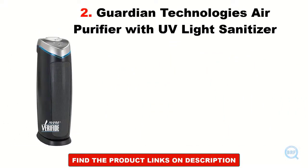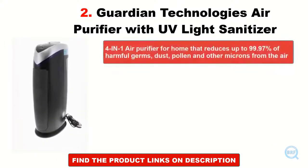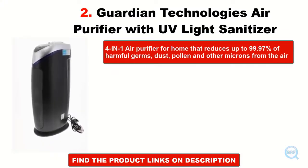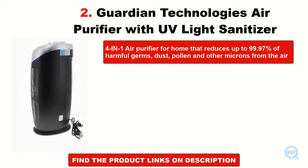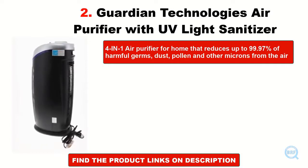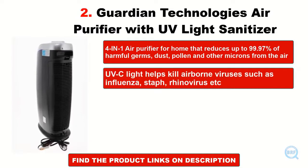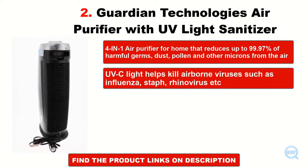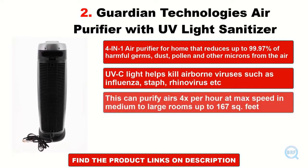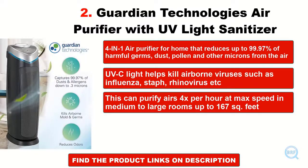Guardian Technologies Air Purifier with UV Light Sanitizer. This 4-in-1 air purifier for home reduces up to 99.97% of harmful germs, dust, pollen, and other microns from the air. UVC light helps kill airborne viruses such as influenza, staph, rhinovirus, etc. This can purify air 4x per hour at max speed in medium to large rooms up to 167 square feet.